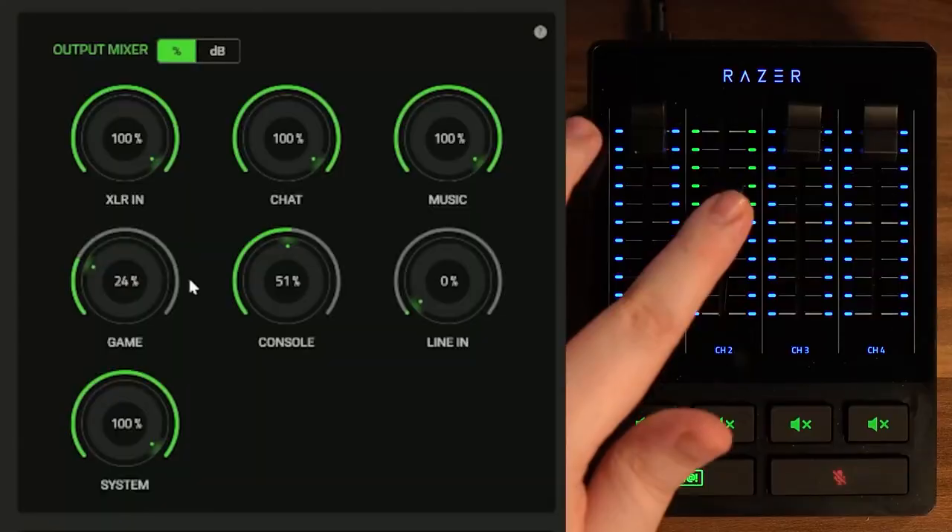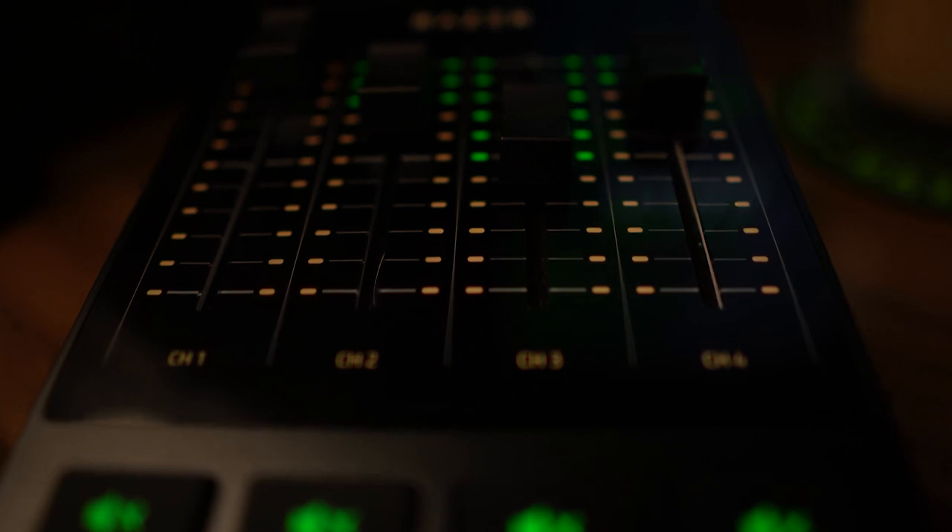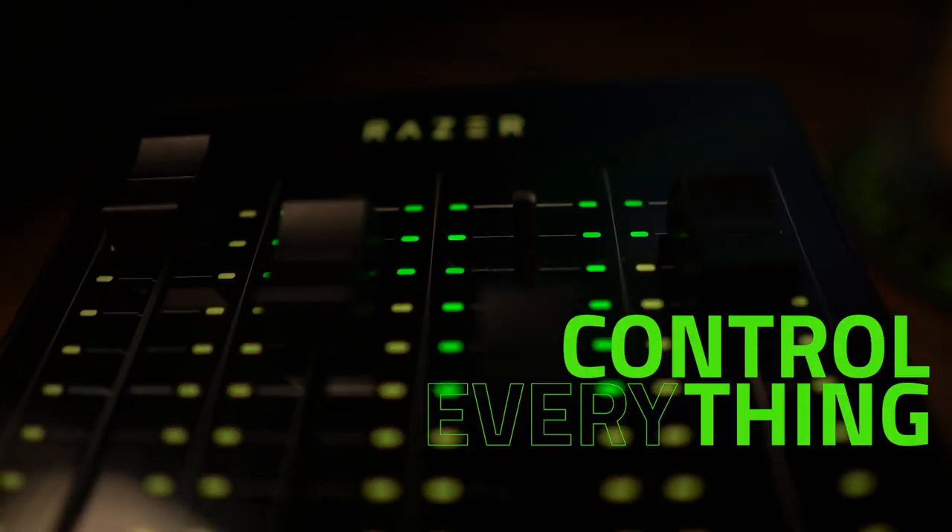I'm fairly convinced this product will take the market by storm for exactly how easy it is to set it up. The sliders are very reactive and insanely accurate. With the slider you can manually raise Windows volume to the max and then control everything with the mixer.